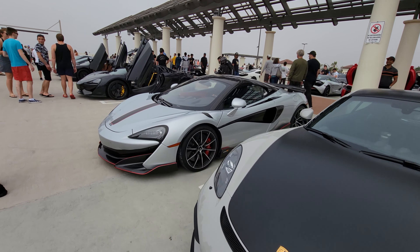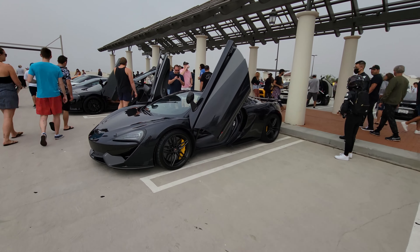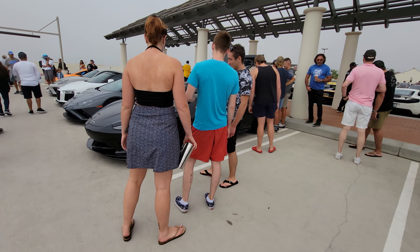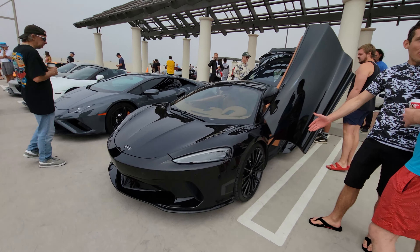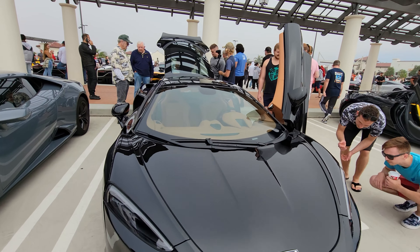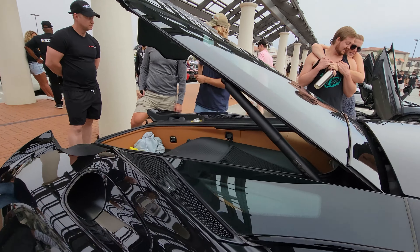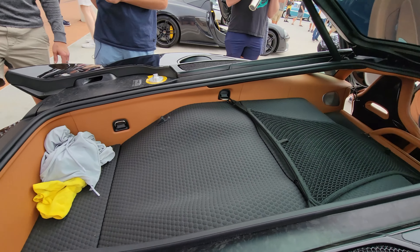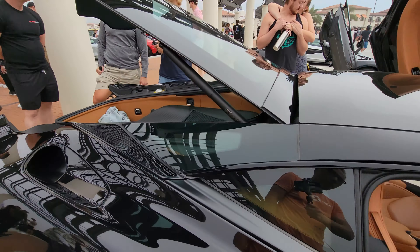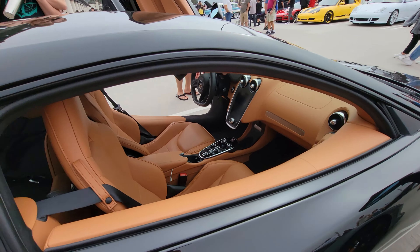Porsche GT4, another McLaren 600LT, McLaren 570, McLaren GT. The reason the trunk is up is to show you that it's actually a GT car — it has space for a set of golf clubs, apparently. Enough for a weekend trip. Very comfortable looking interior for a sports car — well, this is a GT.